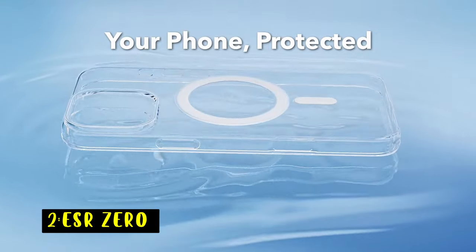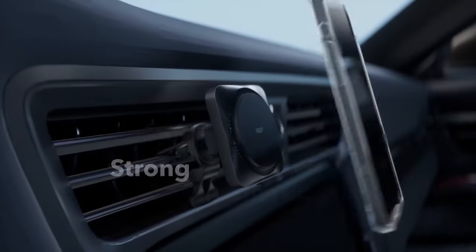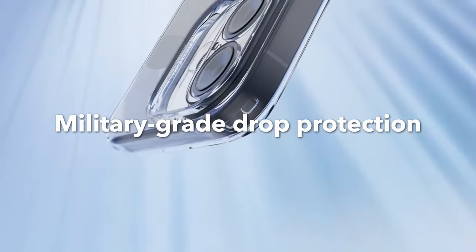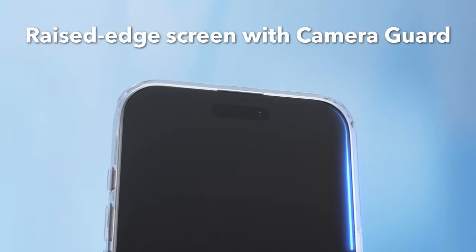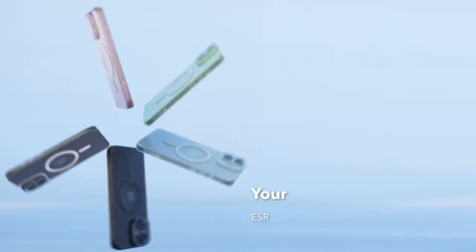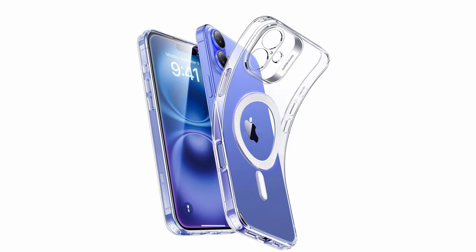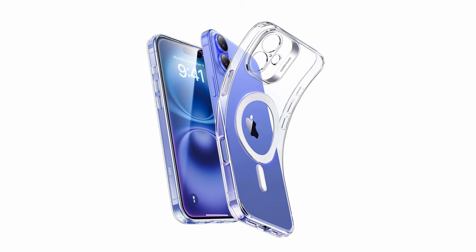At number 2 is the ESR0. The ESR0 case for iPhone 16 Plus is a perfect blend of protection and sleek design. Its ultra-thin profile, just 1.22mm, preserves the phone's original look while offering a comfortable grip. With a powerful magnetic ring of 1,200 gravity holding force, it ensures a secure lock on any MagSafe accessory, allowing for faster, easier wireless charging.